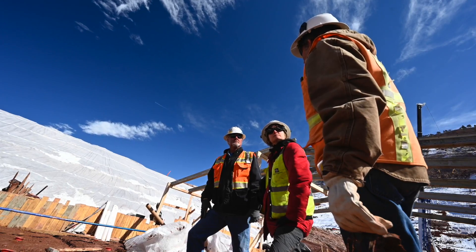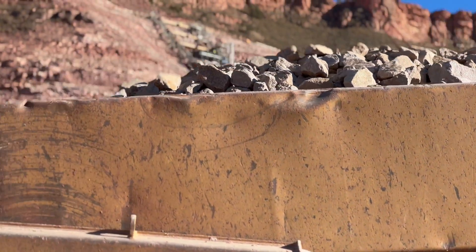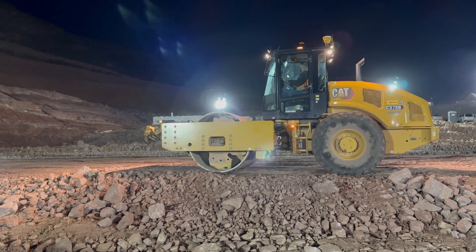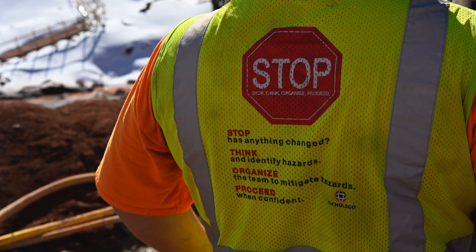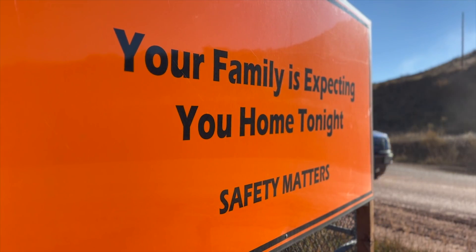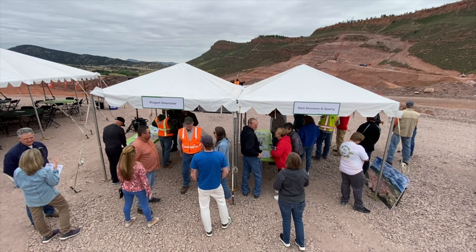Success at Chimney Hollow means a lot of different things. Of course, we are working to control costs and to get the project done on time, but we also work to foster a culture that defines success as promoting a safe working environment, staying quality focused, minimizing the impacts on the local community, and keeping environmental stewardship in the forefront of our work.